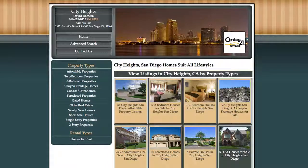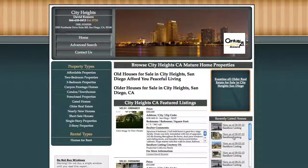So let's jump into one of these and check it out. There are 50 old houses for sale. It brings us to this next page.